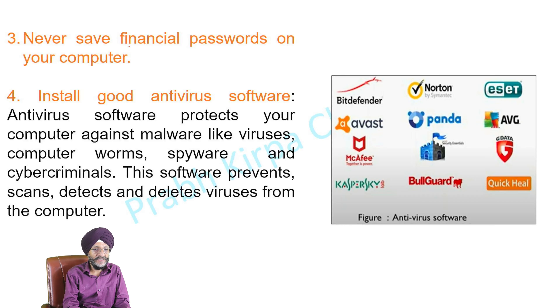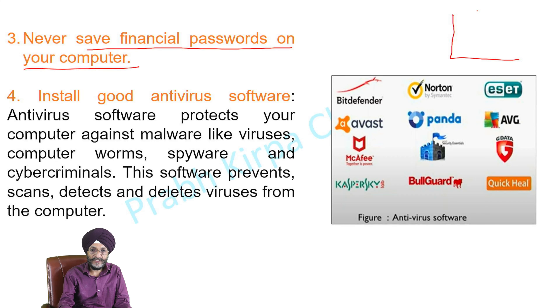Next is never save financial passwords on your computer. When you are using a computer, sometimes there is a box appearing asking whether you want to save the password or not — always click no.